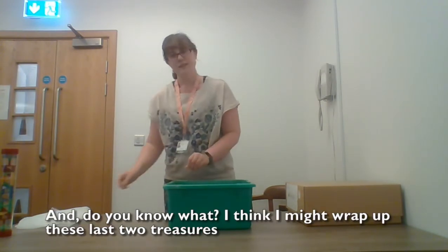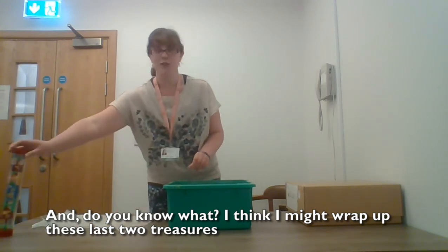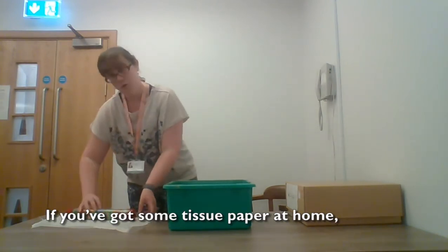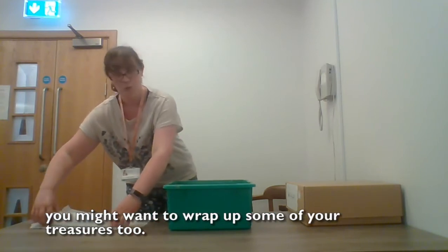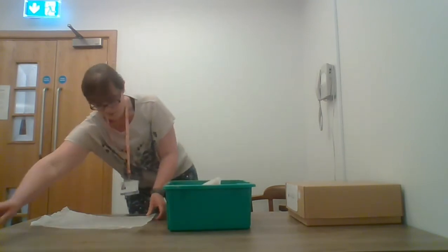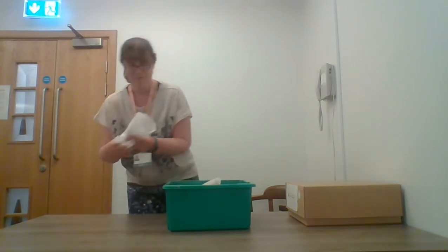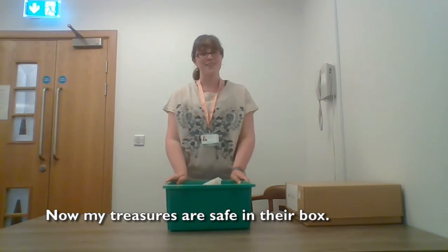And do you know what? I think I might wrap up these last two treasures to keep them extra safe in my tissue paper here. If you've got some tissue paper at home, you might want to wrap up some of your treasures too. Now my treasures are safe in their box.